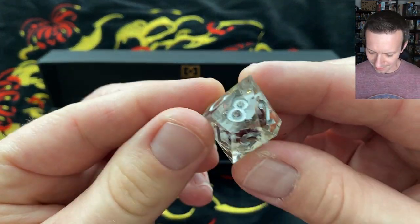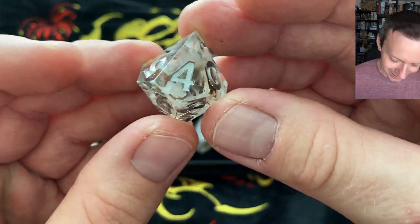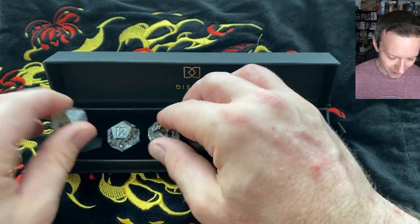Very interesting. What kind of flowers are those? I'm kind of at a loss here taking a look. Very cool and very interesting set though.